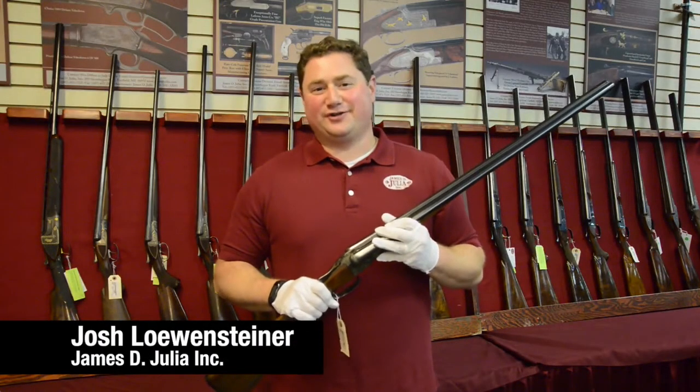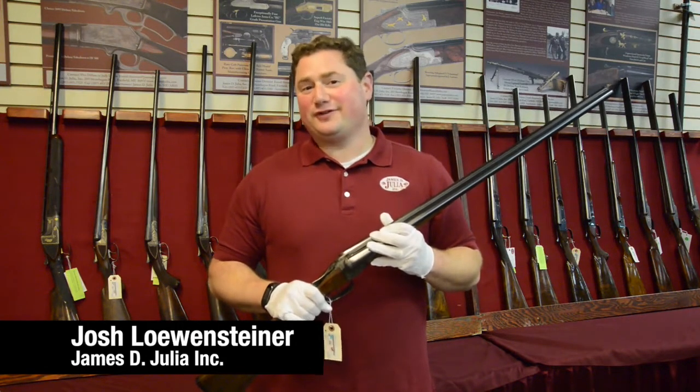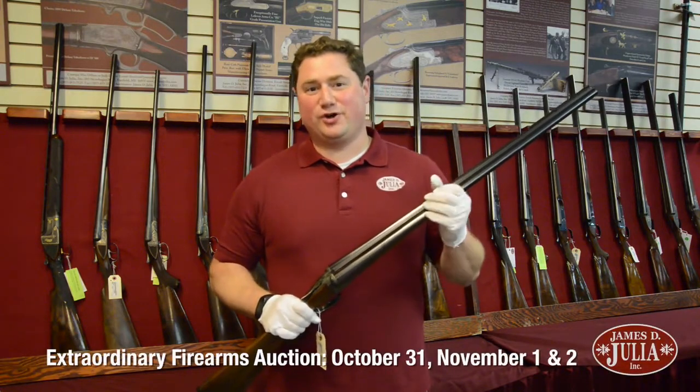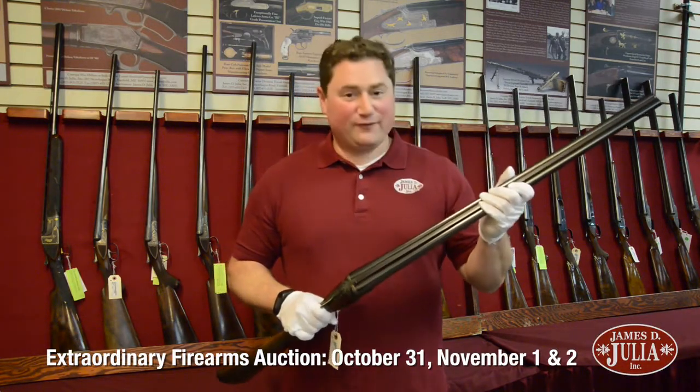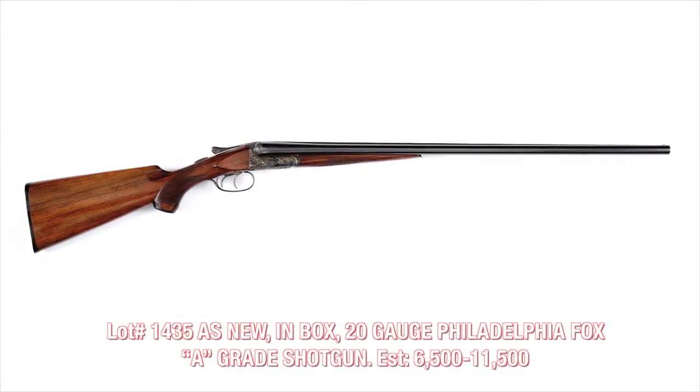Hi, I'm Josh Lowensteiner and I'm a sales agent with James D. Julia Auctioneers. I'm going to talk to you today about one of the extraordinary collections in our October 31st, November 1st and 2nd firearms auction — and that's the estate collection of Dana Tauber.